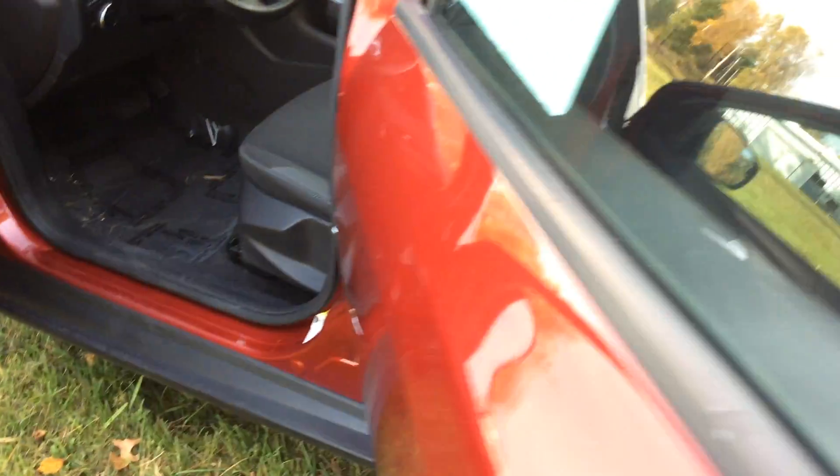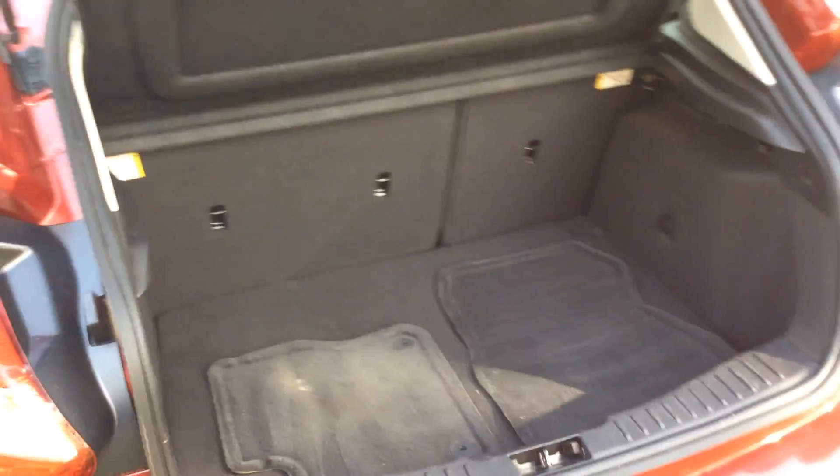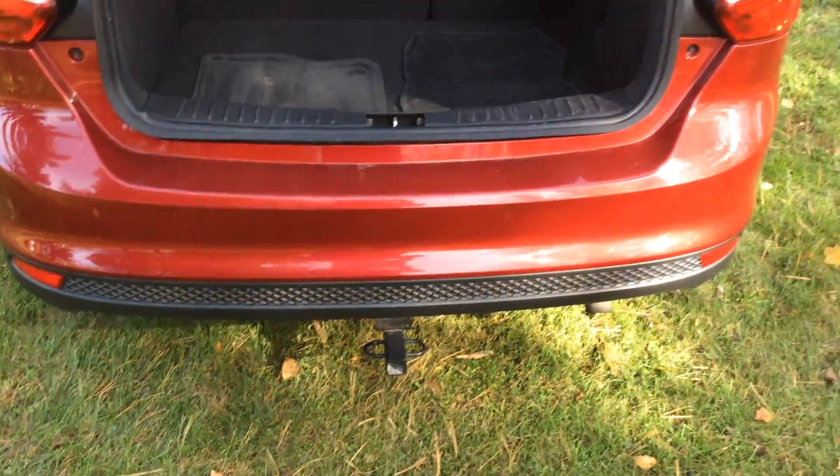Here with the hatchback, the seats will fold down and give you a little extra room for storage. It has the privacy screen on the top and a hitch on the bottom.